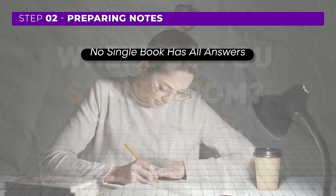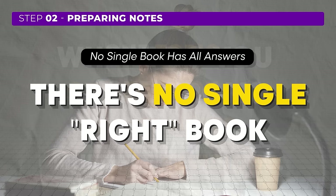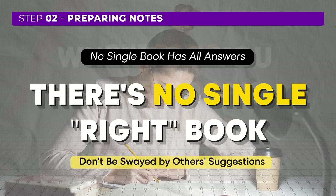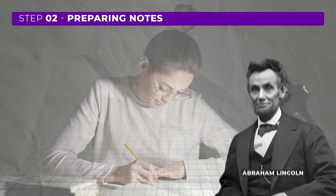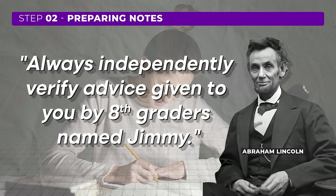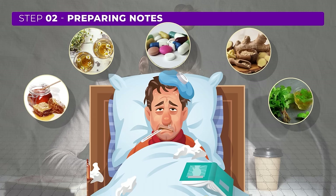In a competitive exam like UGC NET, there's no single book or course that covers all possible questions. Instead of being influenced by friends who claim to know the secret resource, choose a book or online course that works for you. Ask yourself — is your friend the chairman of UGC? If not, how do they know where all the questions will come from? Your best guide is common sense. As Abraham Lincoln is quoted saying, always independently verify advice given to you by people who are not experts. Be wary of rumors and stick to reliable sources.